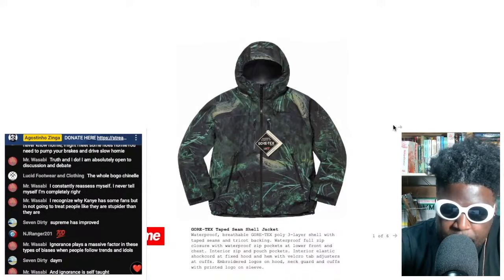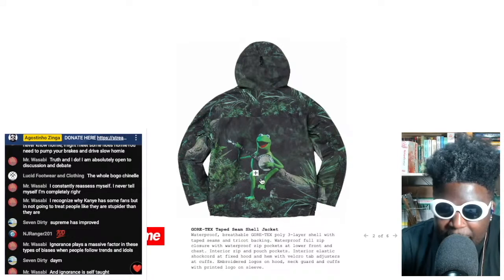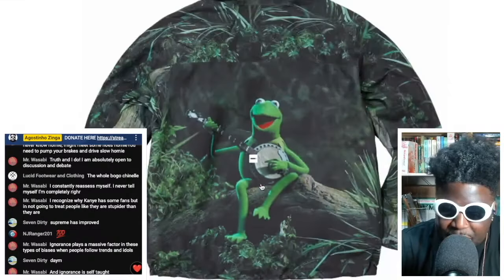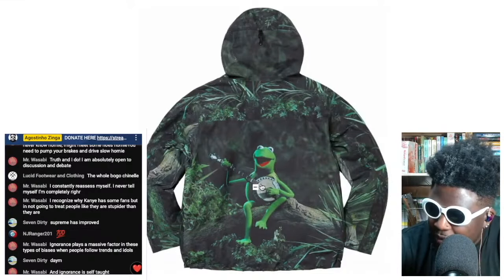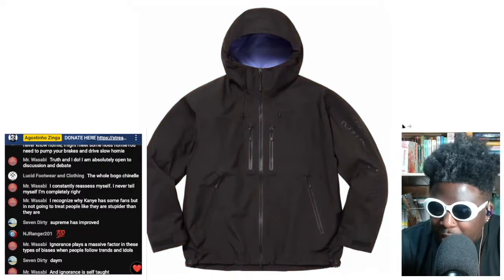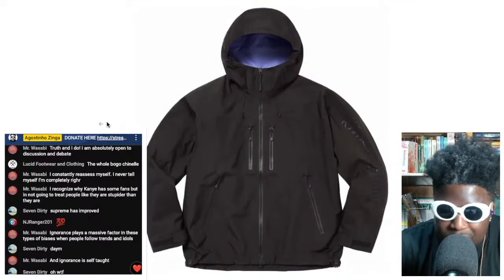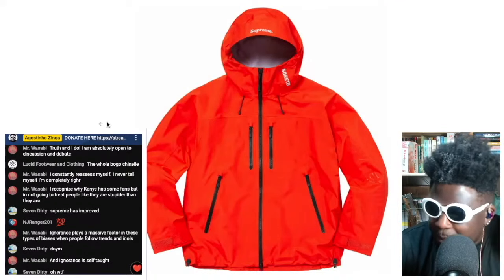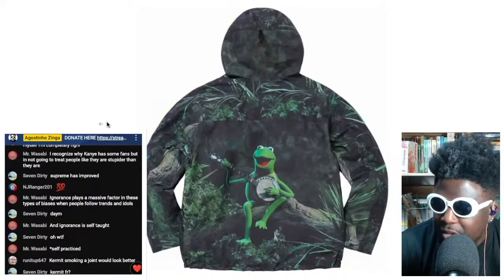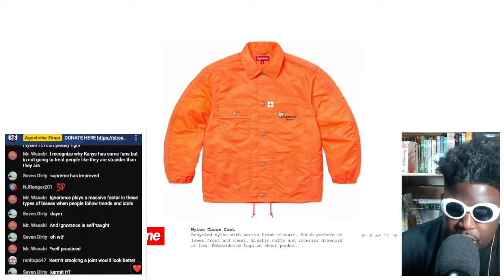Next you've got this amazing Gore-Tex tape-seamed shell jacket. A lot of people aren't fans because of the frog illustration on the back, but I quite like it — it's a playful hit that softens the blow of wearing Supreme on a daily basis. The purple and red colorways go crazy too. A lot of the stuff they're doing in-house with outerwear is starting to match or even eclipse their collaborator pieces — it's really cool to see.